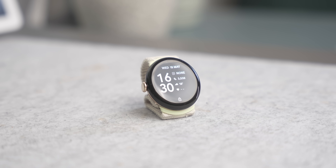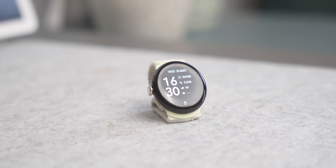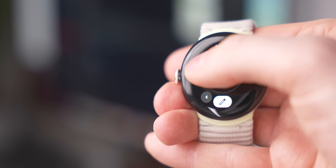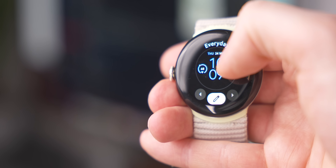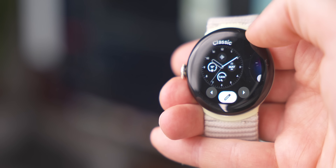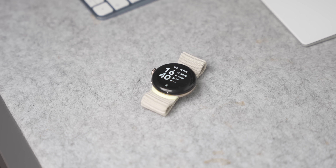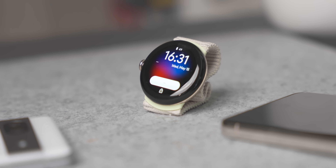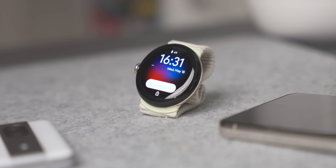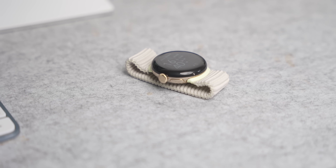There are also updates to watch faces — Google has announced new features in the Watch Face Format, the tool used to make watch faces. This means we'll get better complications with things like goal progress, weighted elements, and weather forecasts, making watch faces more exciting and useful when Wear OS 5 actually lands on our wrists.